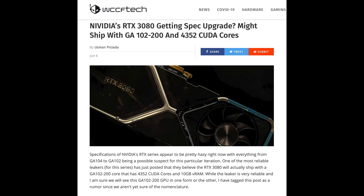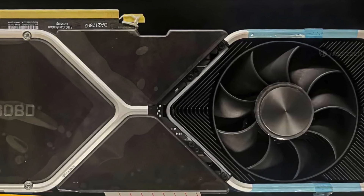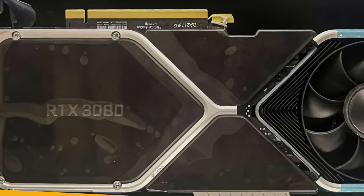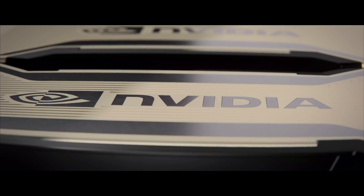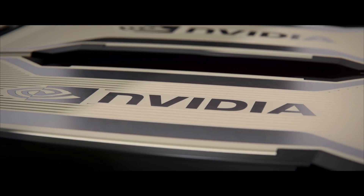Since my last video, it appears the 3080 has been promoted to be on the GA102 die. That moves it upscale and enables it to have more shaders than an 80 series has ever had, and on the same die as the 3080Ti. That hasn't happened since Big Kepler or the GTX 780. This is exciting news since it seems NVIDIA has reacted to the news of RDNA 2 and rumors of Big Navi.